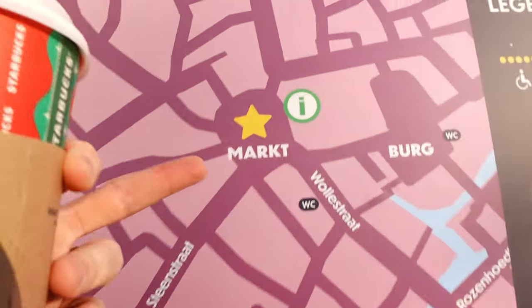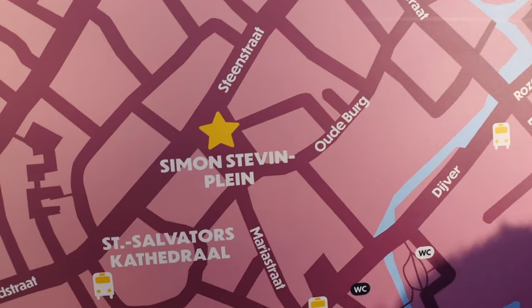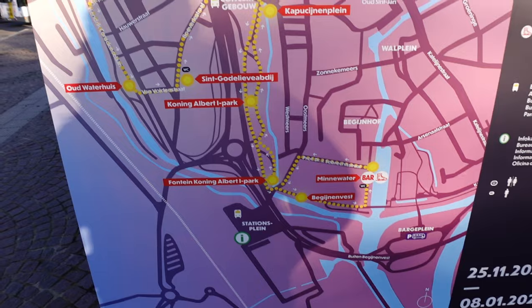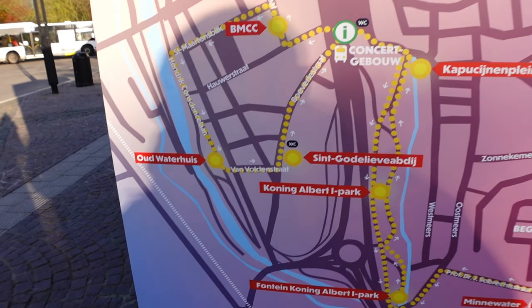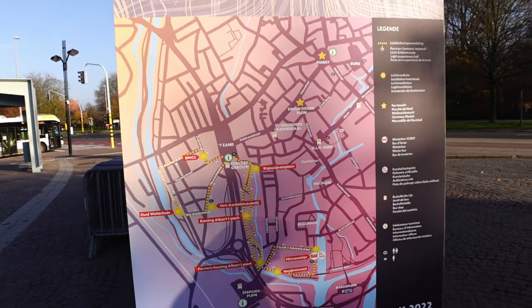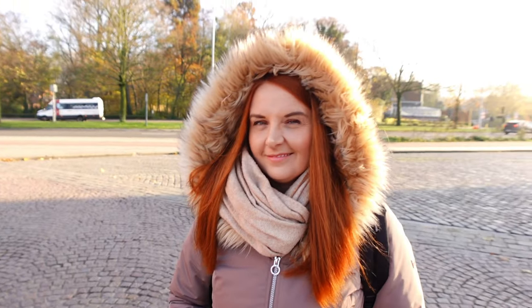There are two Christmas markets here. There's the main Grote Markt and a second smaller one. If you're here at night they've also got what they call 'Winter Glow' — a trail of winter lights — though that doesn't start until next week.